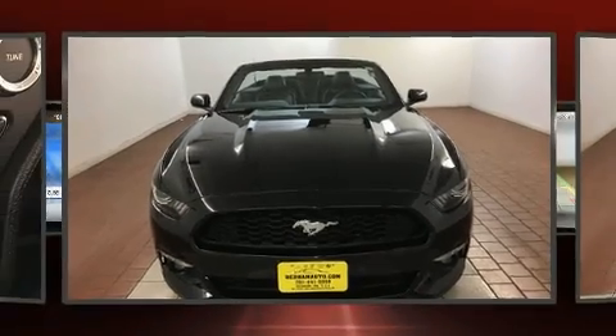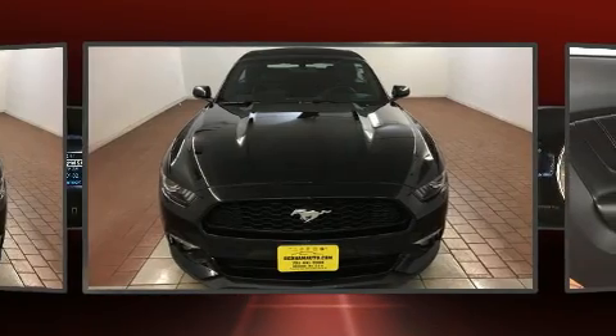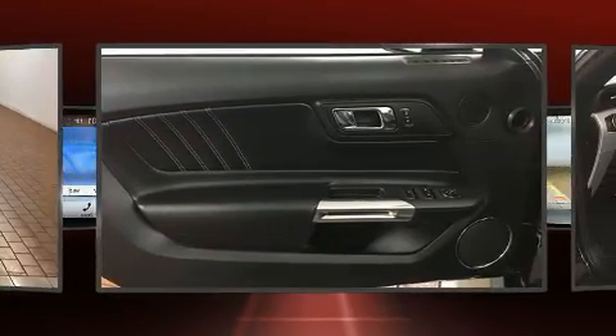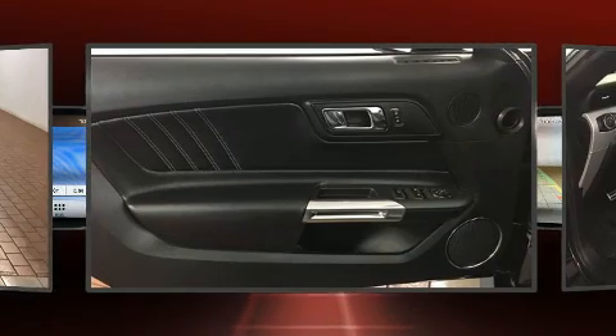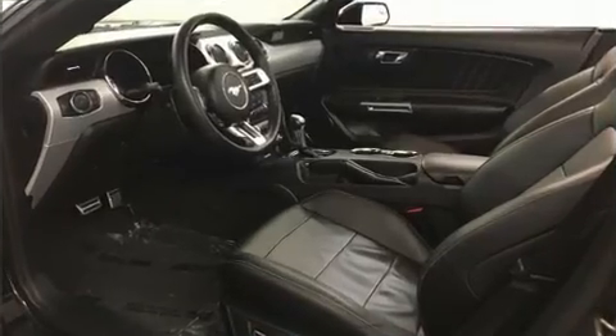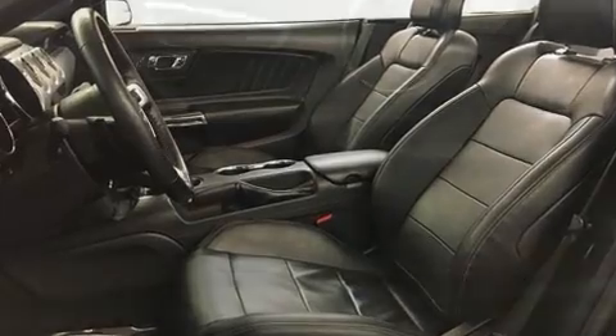Ford ensures the safety and security of its passengers with equipment such as dual front impact airbags, knee airbags, traction control, brake assist, a panic alarm, an emergency communication system, and four-wheel disc brakes with ABS. Electronic stability control ensures solid grip atop the road surface, no matter how challenging the driving conditions.